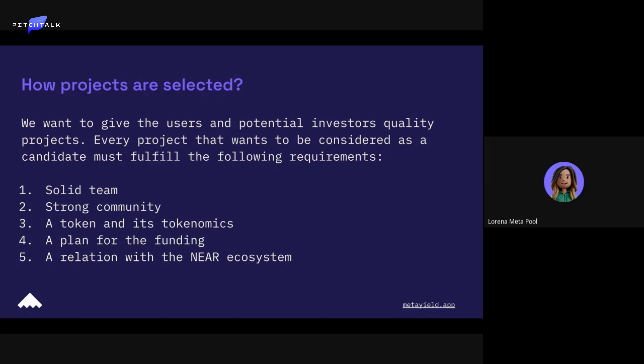They need a plan for the funding, because in Web3 everything is changing all the time, but at least you have to be clear on what you want to build and how you want to build it with the amount of money you're raising. We also want the people we get into the launchpad to be connected already with the NEAR ecosystem.